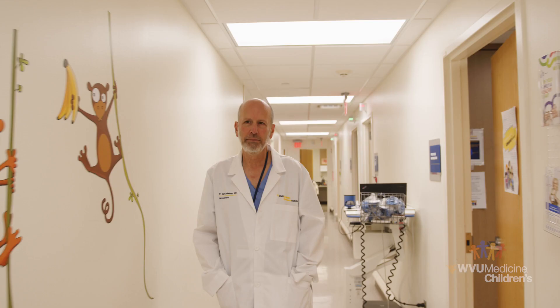I'm Dr. David Adelson. I'm the vice chair for the Rockefeller Neuroscience Institute, also the executive director for the WVU Medicine Children's Neuroscience Center of Excellence.